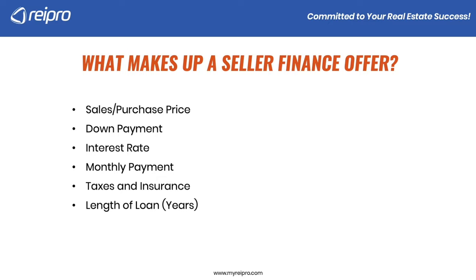Length of loan — meaning how many years are we going to amortize this loan out for. Most loans are generally either 10, 15, 20, or 30-year loans. The loan term is what we talk about with the seller. If we amortize the loan out for 30 years, a lot of sellers aren't going to want to wait 30 years to get their money, so we'll do what's called a loan term.